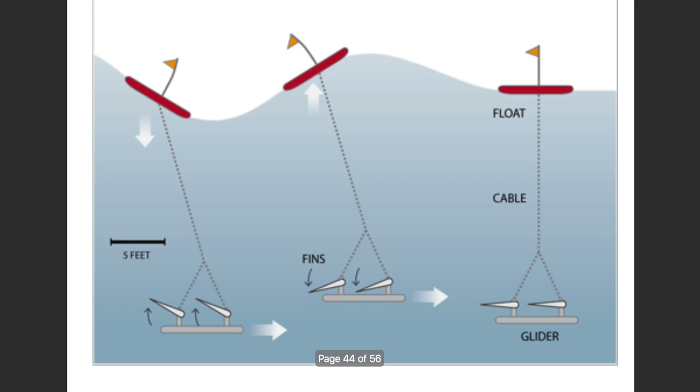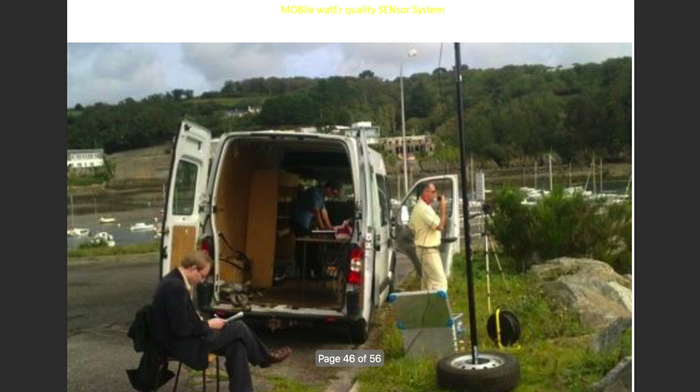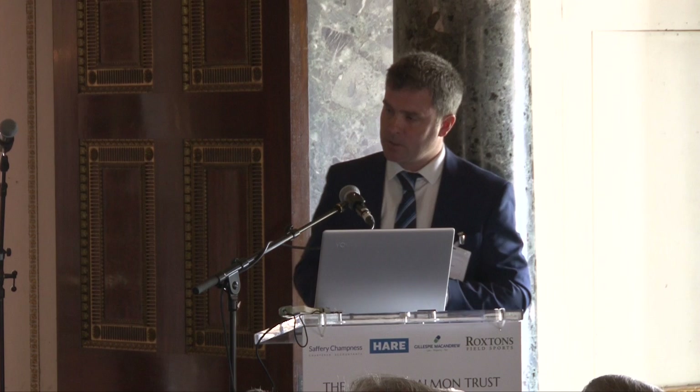There are also wave gliders — a similar idea with a surface component carrying an antenna that sends information to shore, and a payload below with sensors connected to the surface. We also have autonomous kayaks — a conventional kayak turned into a mini oceanographic ship equipped with sensors, controlled from shore using a PlayStation-style controller. They collect oceanographic data without the operator getting their feet wet — again, a promising technology.